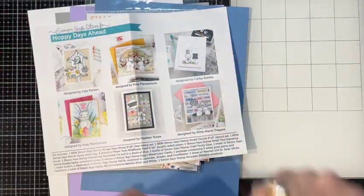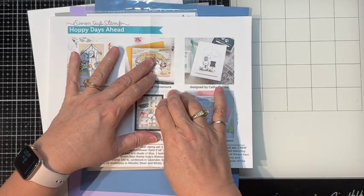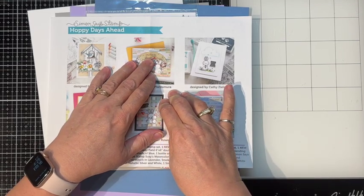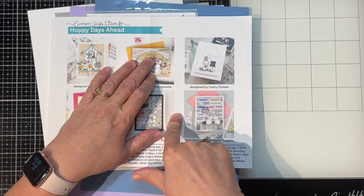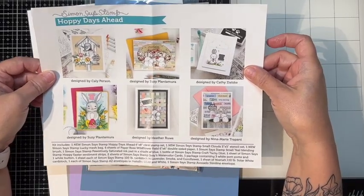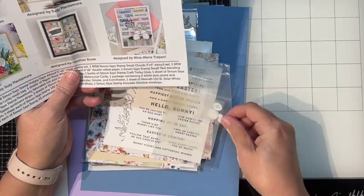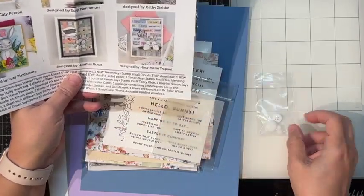Hello everyone, this is Tina with Tiaz's Treasures, and today I have for you Throwback Thursday and the Simon Says Stamp Happy Days Ahead March 2022 card kit. Surprisingly, I have not touched this kit at all. It came with two little pom-poms, a bigger pom-pom, and a button, which I still had in the original baggie.